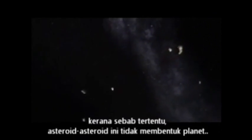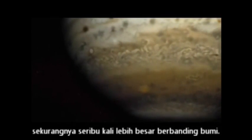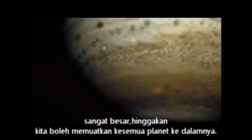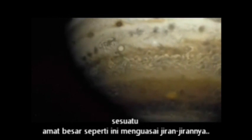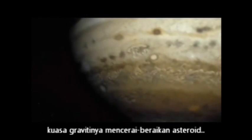For some reason, these rocks didn't form into a planet — something must have stopped them, something powerful. Jupiter. What a monster. At least a thousand times bigger than Earth, so vast you could fit all the other planets inside it. Something this massive dominates its neighbors: its gravity is pulling the asteroids apart.